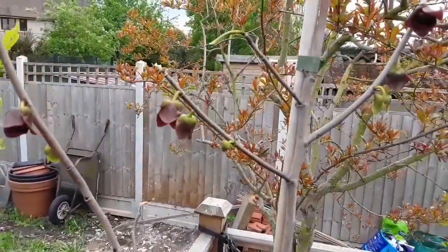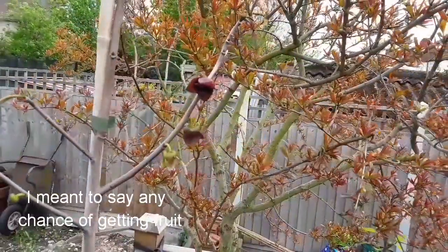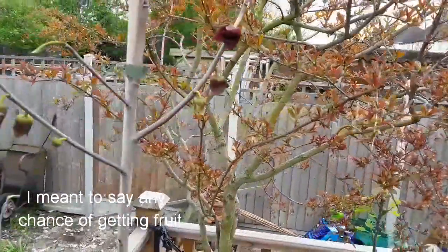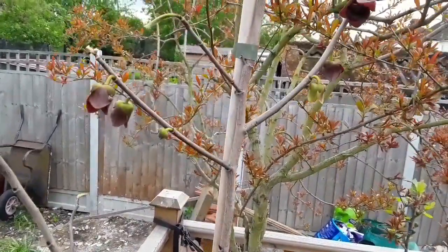Now, interestingly, I have seen a couple of flies on the flowers, but I'm pretty sure in this country I'd have to hand pollinate them to have any chance of fruit. I didn't expect them to flower till mid-May, so it's quite nice to have them flowering in April. I have actually seen a couple of flies on them, so they must have some kind of scent.